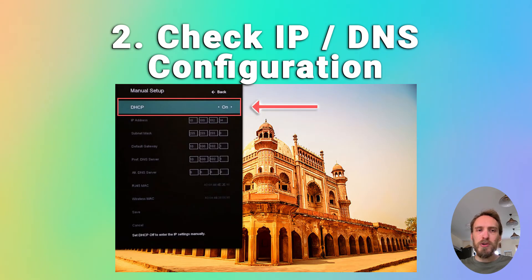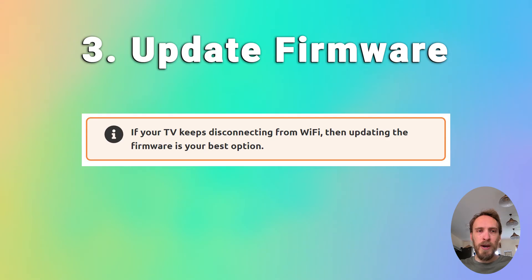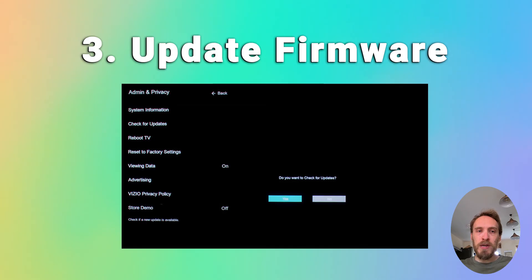You can also try updating your TV's firmware. If your TV keeps disconnecting from Wi-Fi, updating the firmware is usually the best option. That will be somewhere in Settings, then Support, then Software Update. Make sure auto update is on, and there should also be a Check Now or Update Now button. Older models of TV might need to update the firmware by USB — there are steps on how to do this in the linked article below.